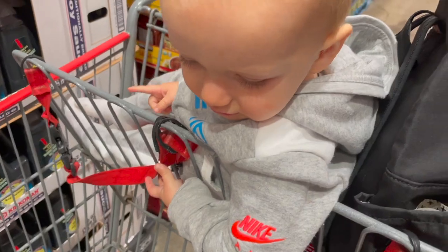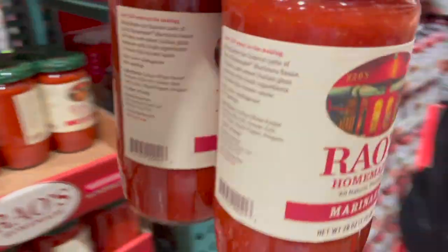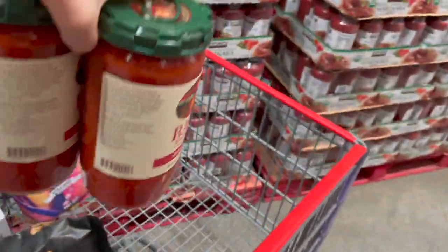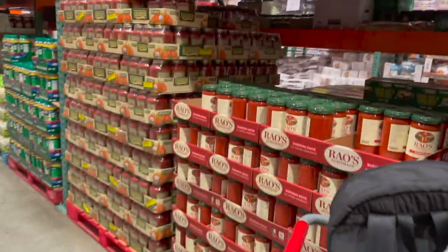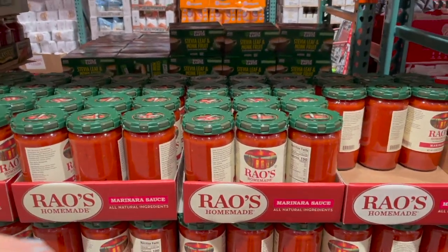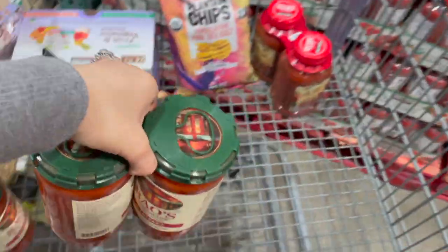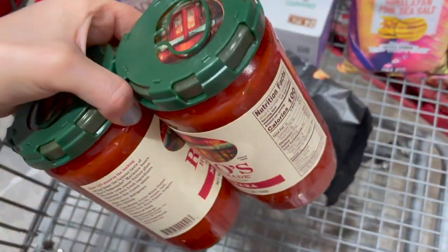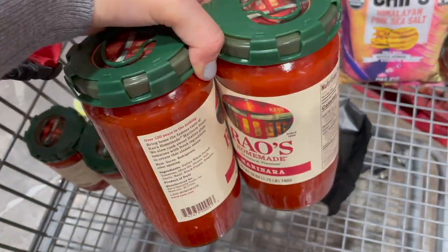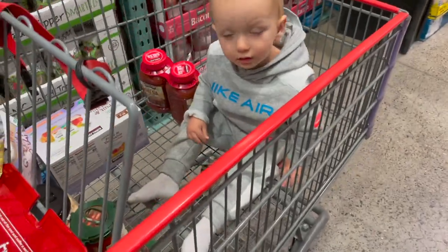We're back for more of this — you guys know this is one of our favorite marinara sauces. It's the Rao's brand and this is by far the cheapest I've ever seen it. Two jars, 28 ounces apiece, for basically $11. If you try to find these at the grocery store, it's probably $11 for one big one.